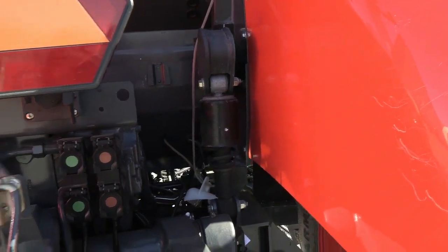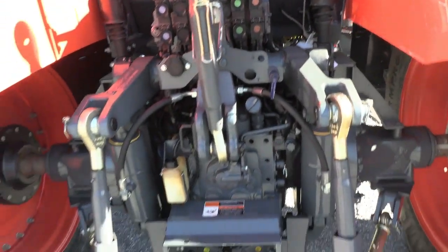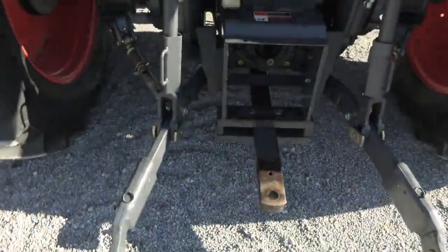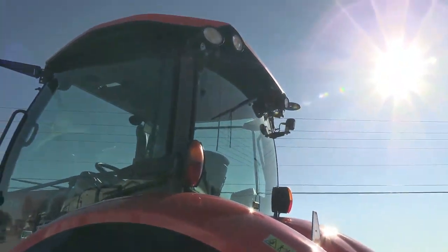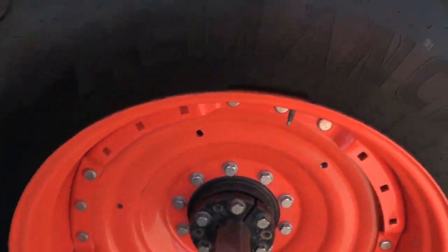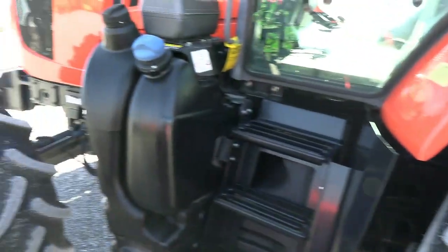It does have the mechanical cab suspension. For remotes back here it has the 540 and 1000 PTO capabilities. The top link, draw bar, and stabilizer bars are all with the machine. It also has a rear wiper and rear work lights, and again the bar axles with 18.4 R38 rear tires.